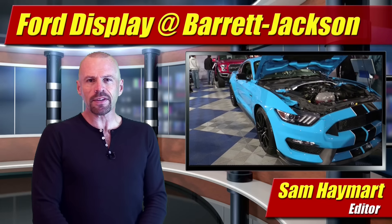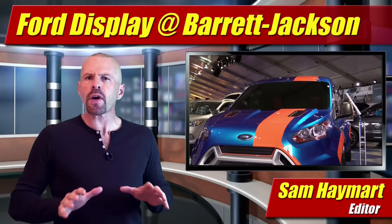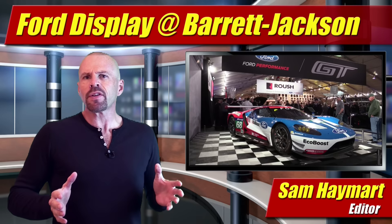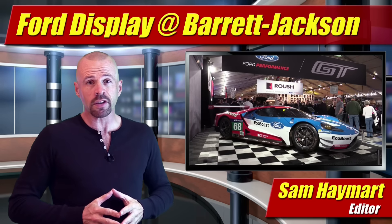Hey, my good friend Sam Hamart for Test Driven TV. The Ford display at the Barrett-Jackson Collector Car Auction is always front and center when you walk in the door, and it's eye candy — a lot of great cars and displays that, even if you're not a Ford enthusiast, it's a lot of fun to look at. Here's a little bit of what they had in store this year.